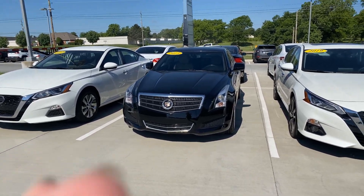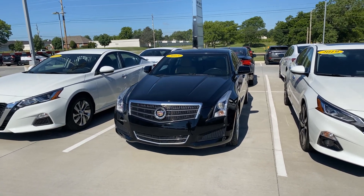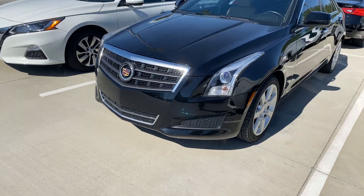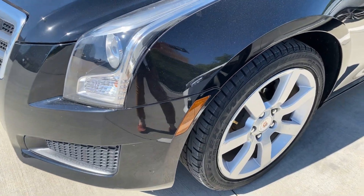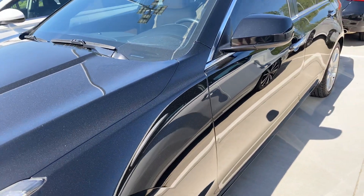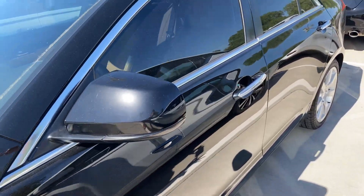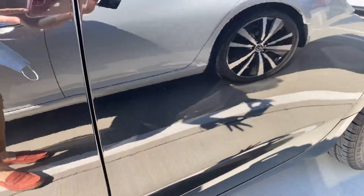We're out here at Jackie Cooper Infinity. I wanted to show you a quick video on this 2013 Cadillac ATS. We'll just take a quick walk around and then we'll jump inside.